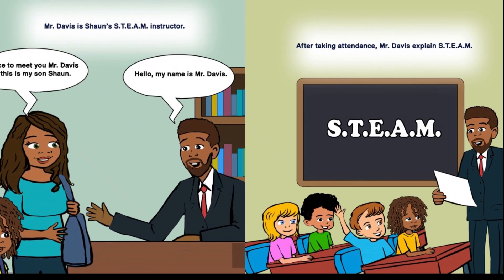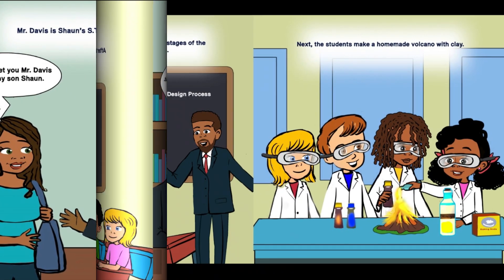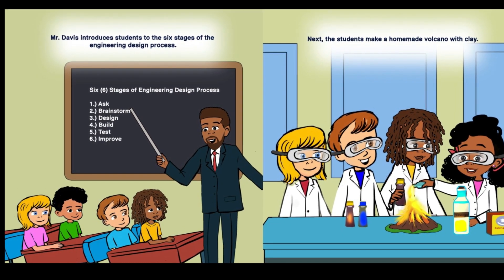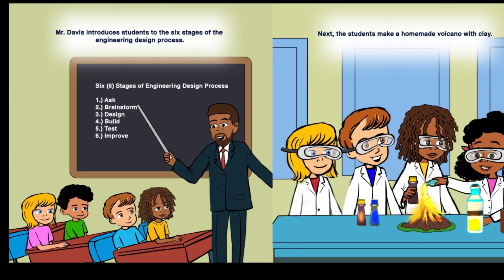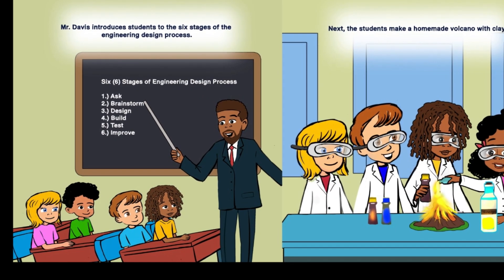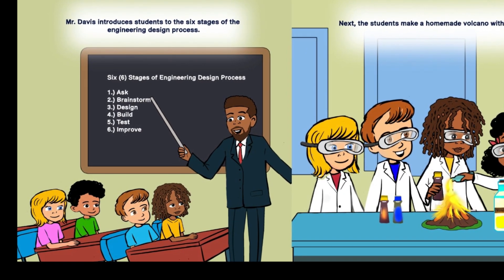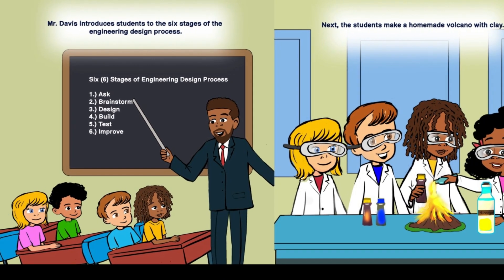S-T-E-A-M. Mr. Davis introduces students to the six stages of the engineering design process: one, ask; two, brainstorm; three, design; four, build; five, test; six, improve.